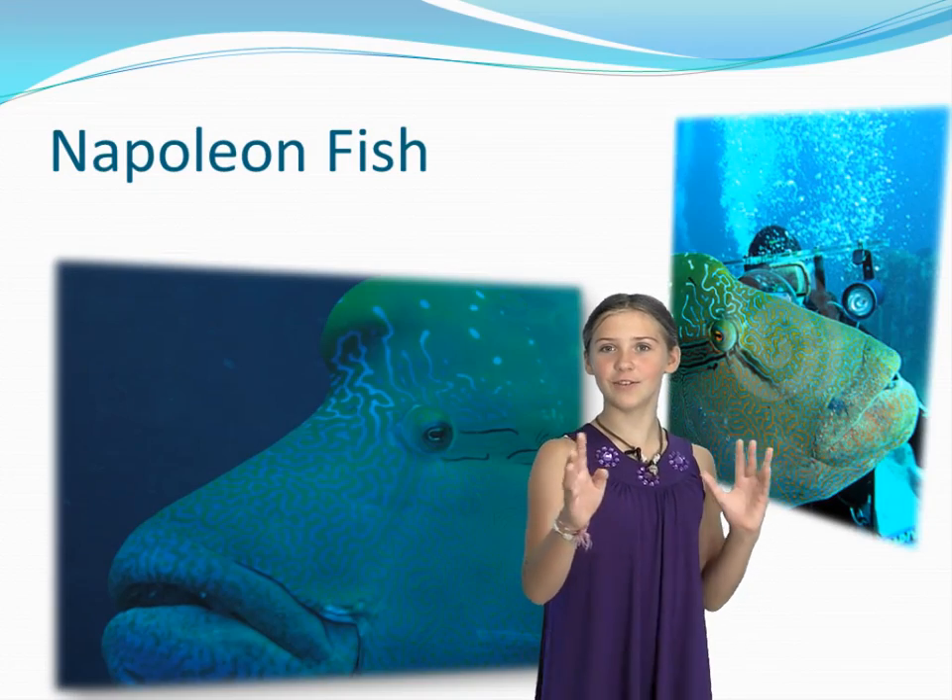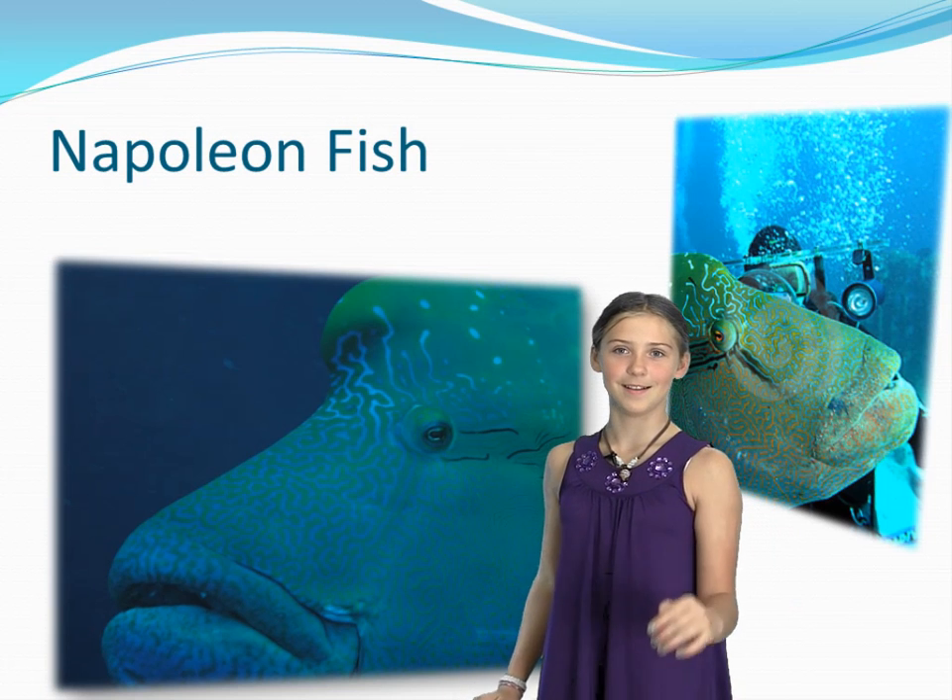This fish is totally weird, yet amazing. Bye!